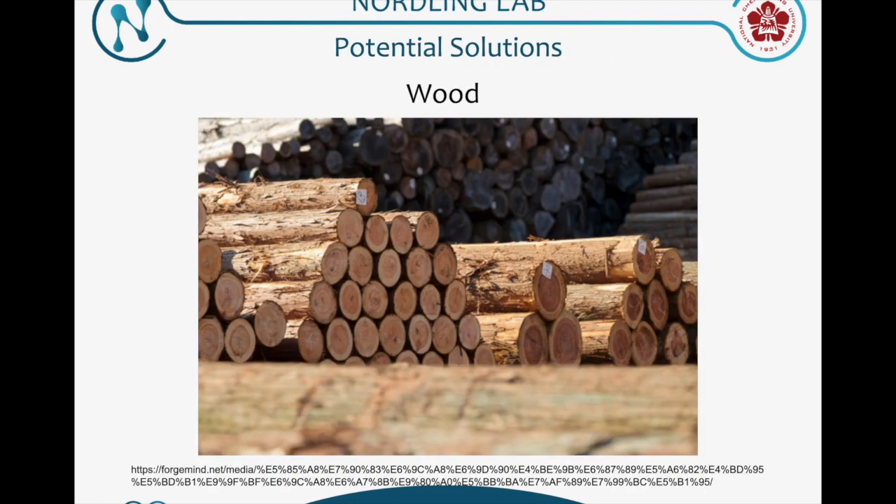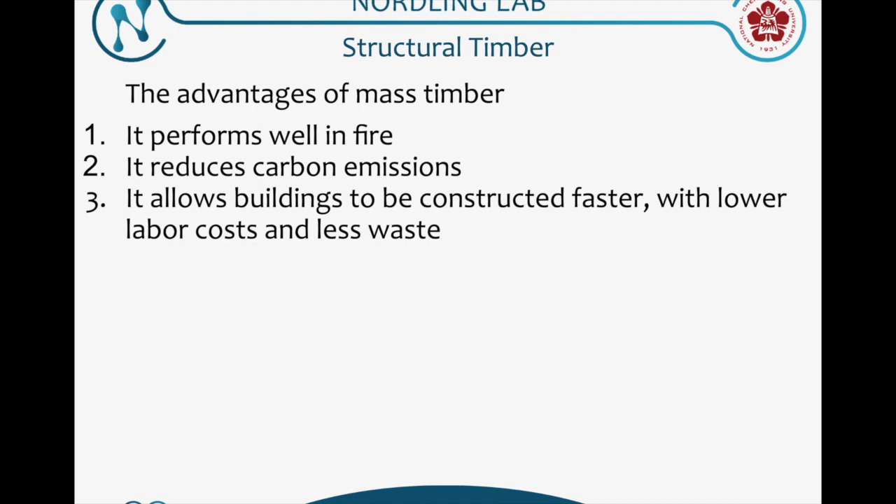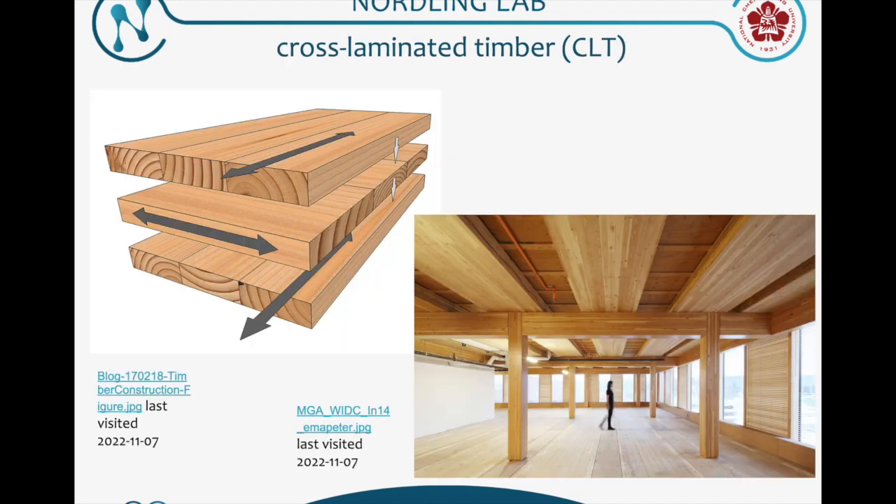Our potential solution is to replace steel concrete with wood. These are the advantages of this material. There is already a very mature developing wood structure called CLT, very popular in Europe and Japan. This is also the main topic our group is focusing on.